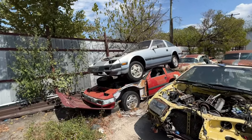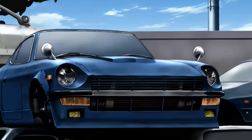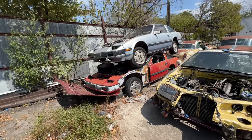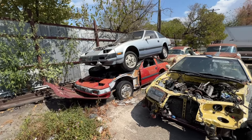Look at this — doesn't this look familiar? I swear I've seen this in some type of anime. It looks like we got the older brother of the Devil Z. They just have this thing stacked up on top of each other — that's crazy.